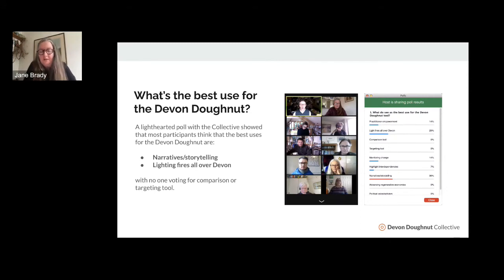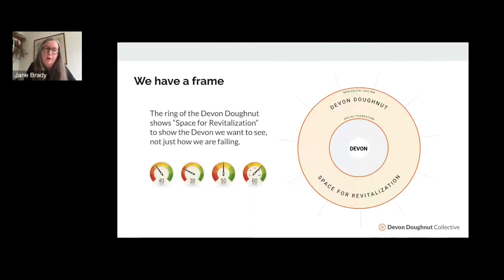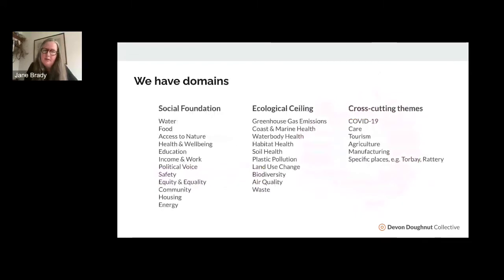At the moment we have a frame we're working within, and we're calling that the 'space for revitalization' — that's the ring of our donut. The reason is we want to see not just where we're failing but where we are succeeding, and we want to grow into that frame of revitalization. We also have domains, slightly different to the original donut because we've tailored them to Devon. For example, rather than 'ocean acidification' we've chosen to call our domain 'coast and marine health.' We're also really interested in cross-cutting themes like COVID-19, care, tourism, or agriculture.